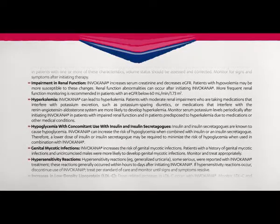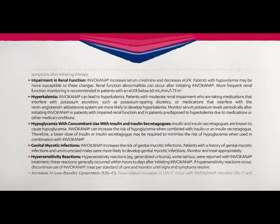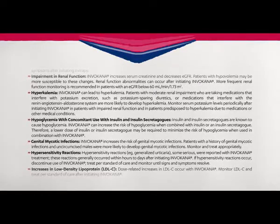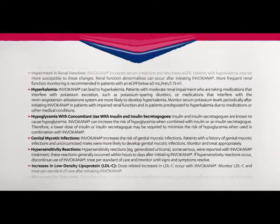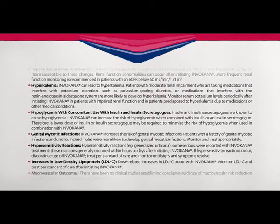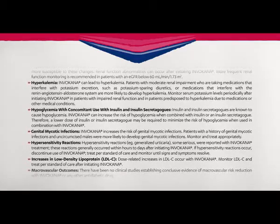Hypoglycemia with concomitant use with insulin and insulin secretagogues: Insulin and insulin secretagogues are known to cause hypoglycemia. Invokana can increase the risk of hypoglycemia when combined with insulin or an insulin secretagogue. Therefore, a lower dose of insulin or insulin secretagogues may be required to minimize the risk of hypoglycemia when used in combination with Invokana.